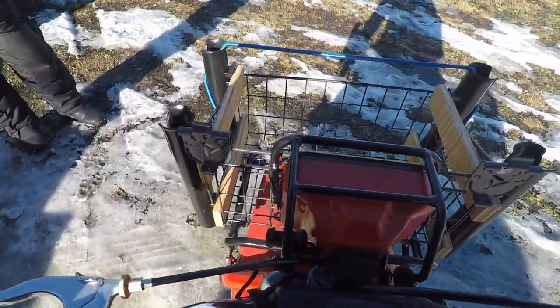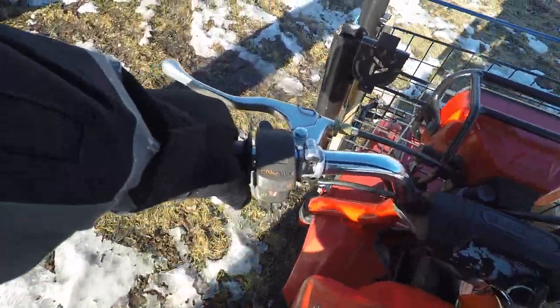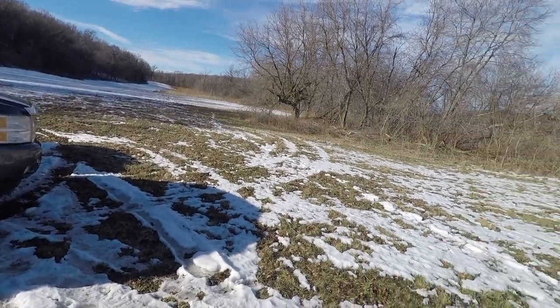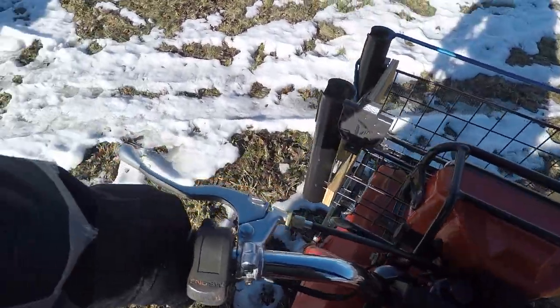I guess they just hook it to this and then walk behind it. Just hook it to mine and walk behind it, just make sure nothing can fall out. Good.